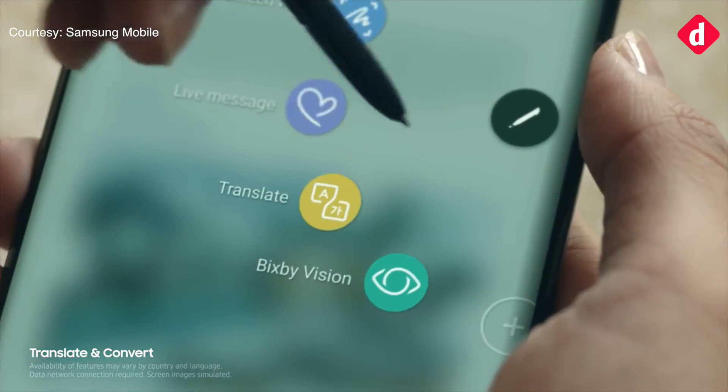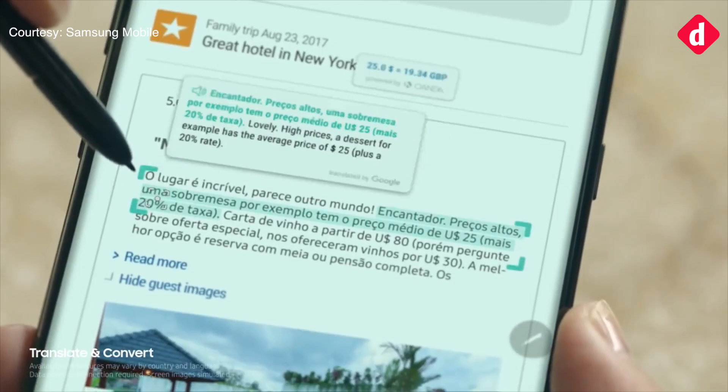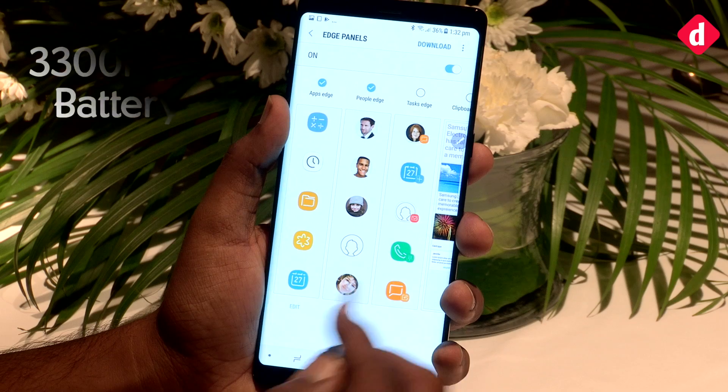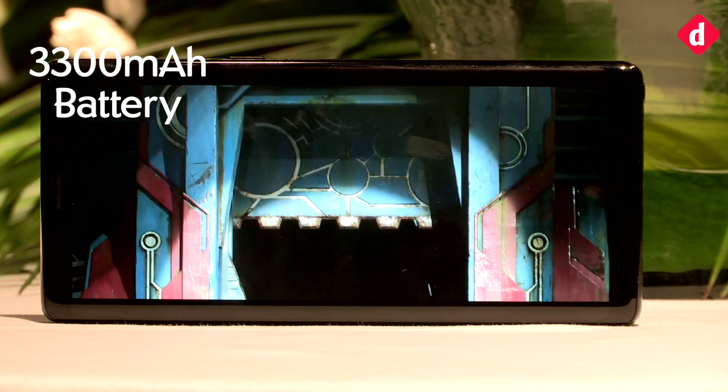Another cool feature of the S Pen is that you can translate from a different language on the fly, making your international travels a whole lot easier. The Galaxy Note 8 also comes with a 3300 mAh battery with Quick Charge 2.0 capabilities.